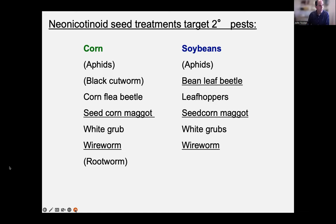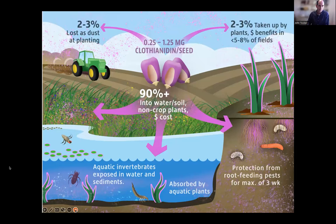Importantly, these are secondary pests — not the primary concern of farmers. You don't see European corn borer, armyworm, or western corn rootworm on this list — things that corn growers are really worried about. These are secondary pests that neonic seed coatings target. When clothianidin is applied to seeds, some is lost as dust, some is taken up by plants, but a lot gets to nearby waterways or field edges where non-target plants take it up, causing a mess in the ecosystem.